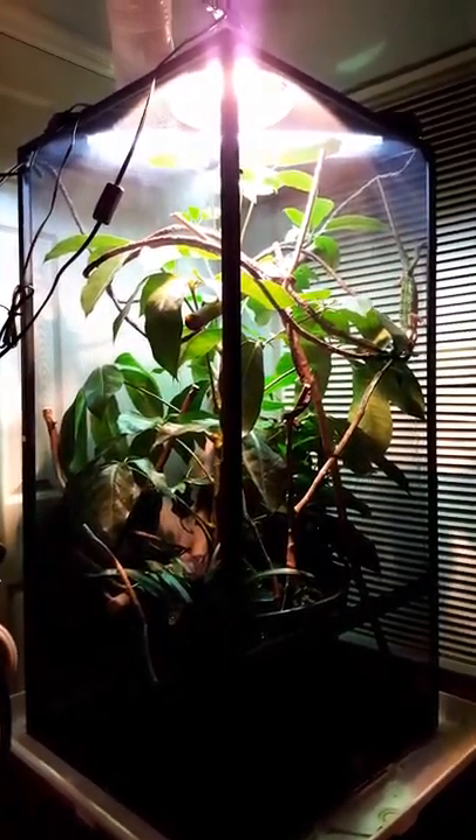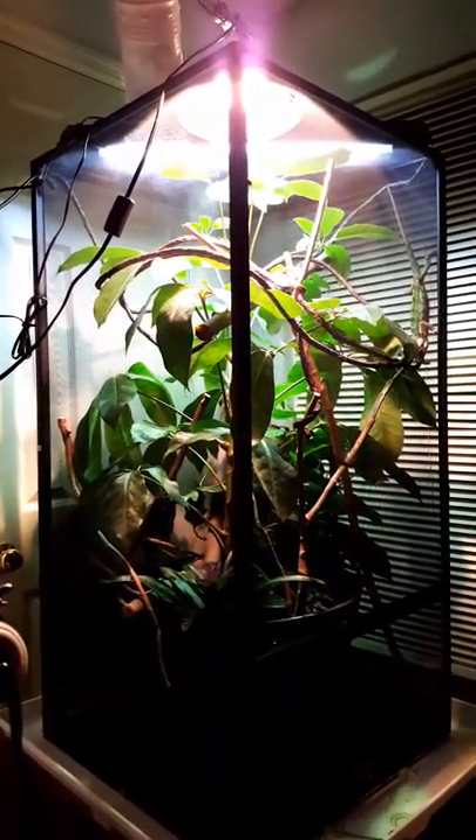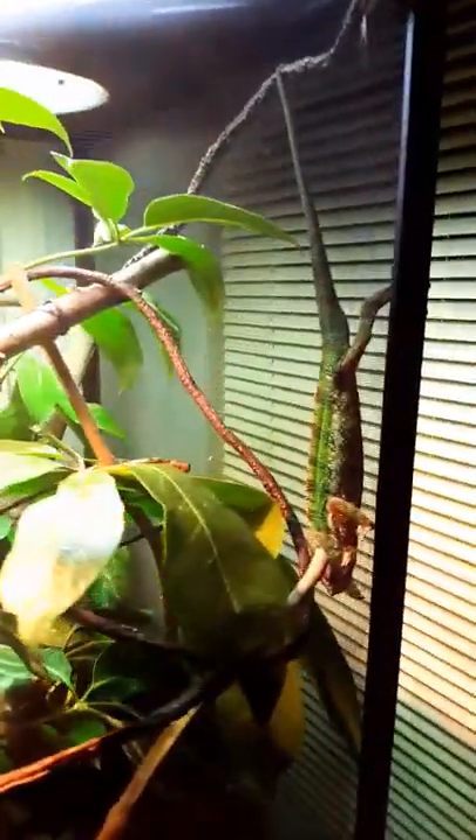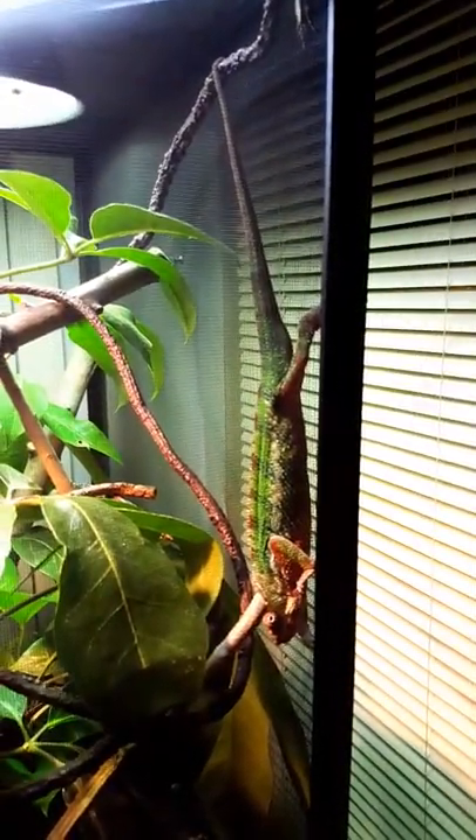So this is the finished cage for Newton, the Ambilobe panther chameleon. He is kicking it right now. He just ate about sixteen crickets or so.